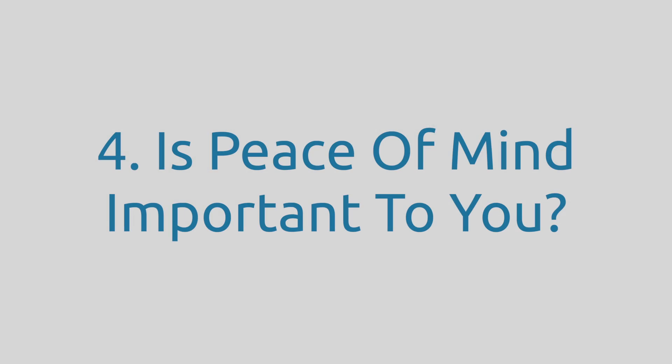Question four: is peace of mind important to you? Sometimes the peace of mind from an extended warranty is worth the cost whether or not you ever need to replace your device. Will you sleep better knowing you could save between $131 and $471 in case of an accident? Or do you not care, and if the device gets damaged, you'll happily pay the out-of-warranty cost and move on? Only you really know the answer, so think about it before purchasing an extended warranty.